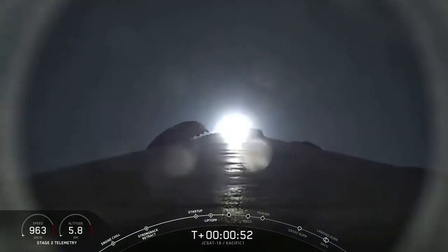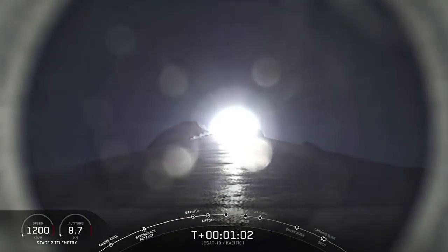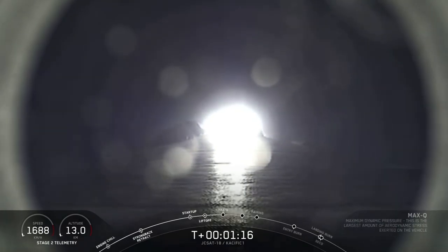Stage 1 is now at full power. Everything looks nominal. You heard the call for throttling down. Falcon 9 is supersonic. We're approaching max Q — this is when the rocket goes through the moment of greatest aerodynamic pressure. Falcon 9 is experiencing maximum aerodynamic pressure.